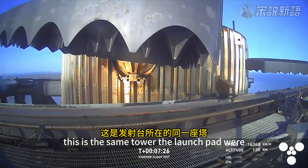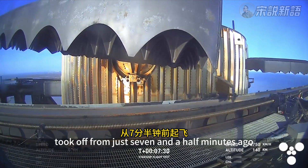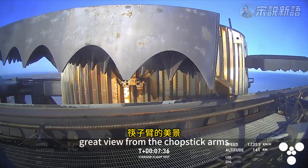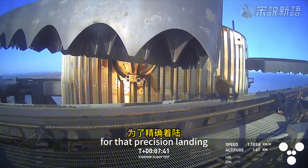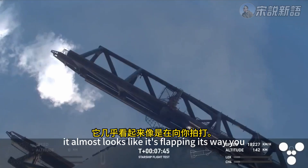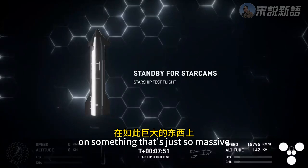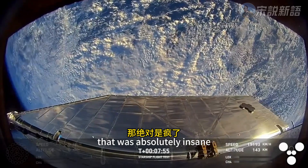Mechzilla has caught the booster! Once again, for the second time, a successful catch by the launch tower — the same tower and launch pad where that booster took off from just seven and a half minutes ago. Great view from the chopstick arms looking at those hypersonic grid fins that steer the booster for that precision landing. It almost looks like it's flapping its wings. You can see just how small that catch fitting is on something so massive. That was absolutely insane.